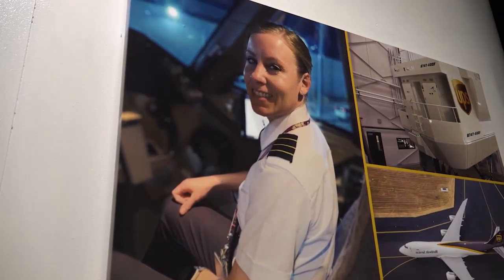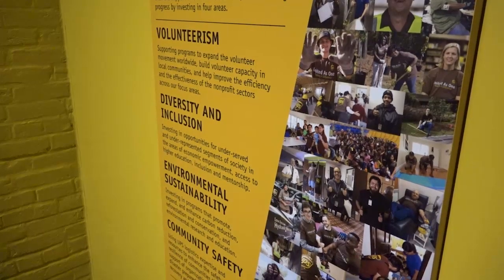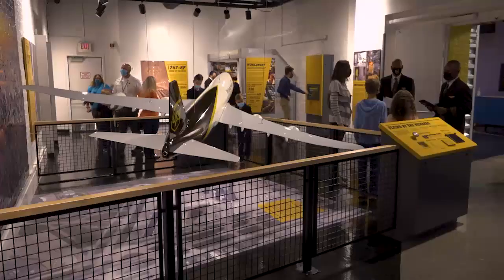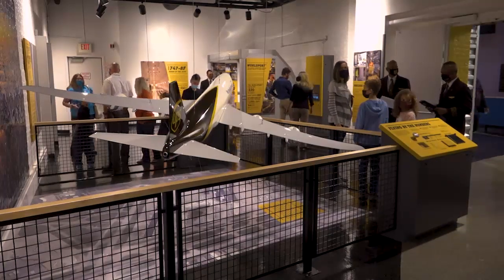The exhibit also showcases UPS careers and behind-the-scenes photos of UPS airline operations — a view not many people get a chance to see. We're hoping to inspire interest in science and technology, while also demonstrating how UPS is moving the world forward by delivering what matters. One World by Air Cargo will permanently reside at Kentucky Science Center for visitors to enjoy.